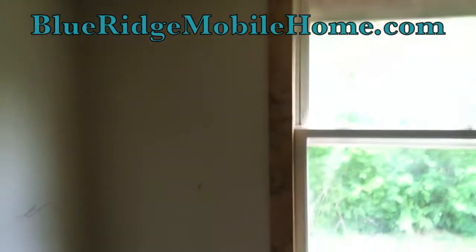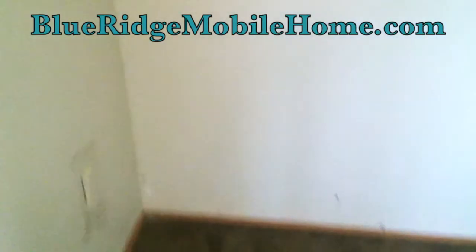I'm showing you one of the bedrooms here. Again, it's a three-bed, two-bath. This is in a very family-friendly community in Stanton, just off Interstate 81.